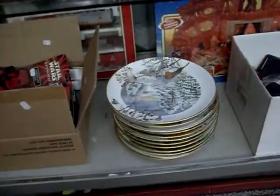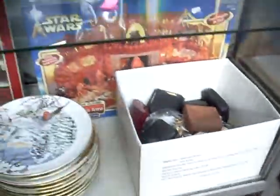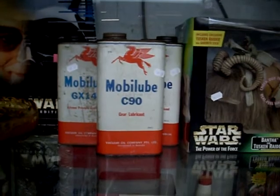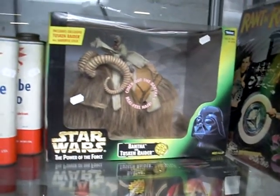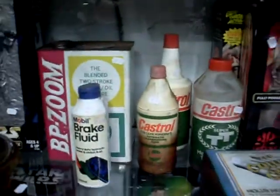More Star Wars. Royal Worcester. Train set over the back in a box. Heaps of cufflinks and stuff. Davidson glass. Good little lot of records — Grace Slick and other similar sort of stuff. Nevermind the Bollocks. Big Anakin Skywalker. The mobile lube tins are rippers. The Bantha and the Tusken Raider — really cool. Speaking of uncool: Jar Jar Binks. Castrol tins and other stuff.